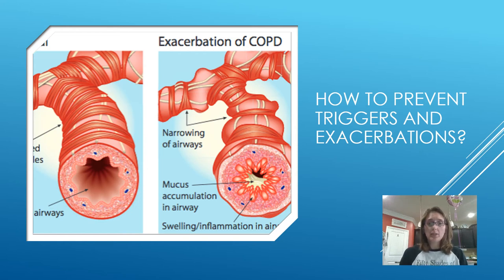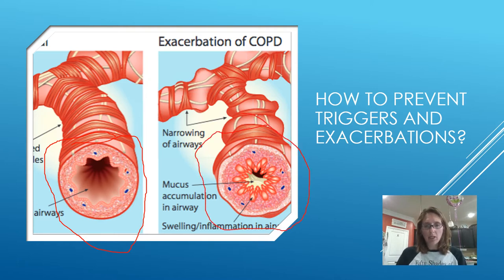Hi again, welcome back. This is the second half of the triggers and exacerbations for our point. Today we are going to talk about how to prevent triggers and exacerbations. Starting with this slide, you can see when everything's nice and good, we have nice open airways with plenty of room. But when we have an exacerbation, especially in COPD, that airway really constricts down. So we're going to talk about how to prevent that from happening.